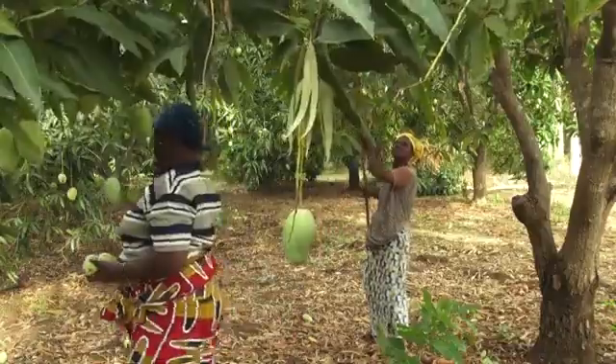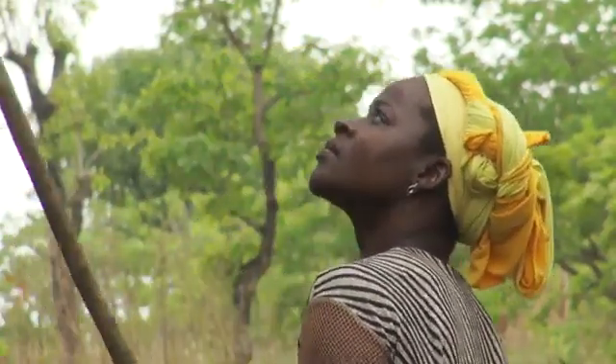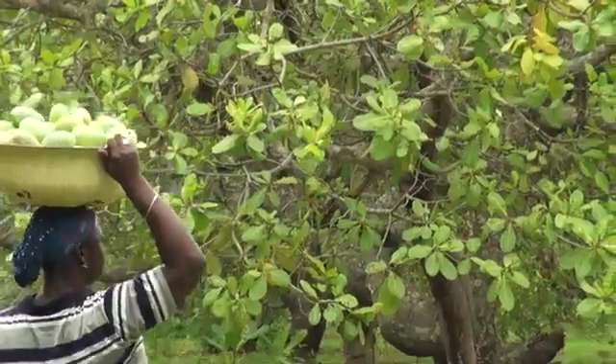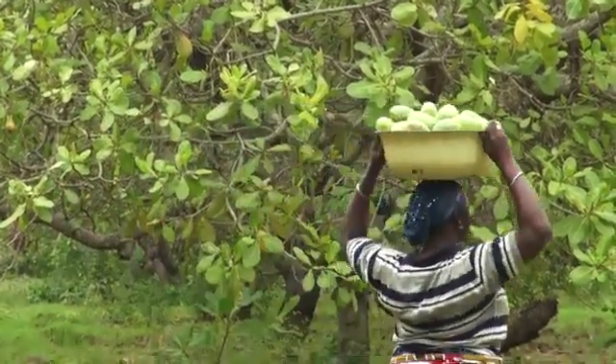Let's listen to some women in Benin who earn a living by picking and selling mangoes. Rather than being afraid of the ants, they prefer to pick fruit from trees with weaver ants, because the fruit won't spoil. The mango trees that give good fruit are often those that have weaver ants. Weaver ants will not allow any worm to be in the fruit.